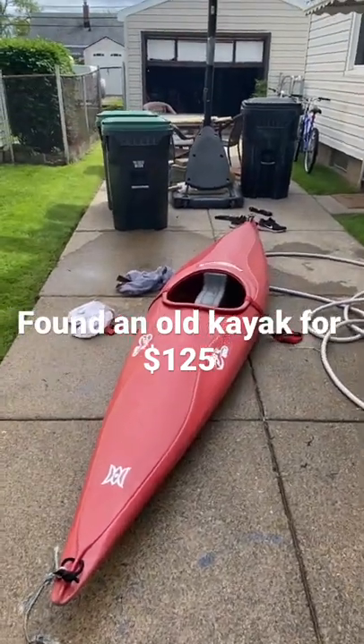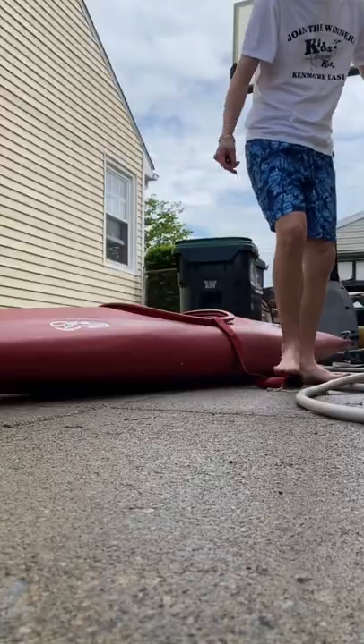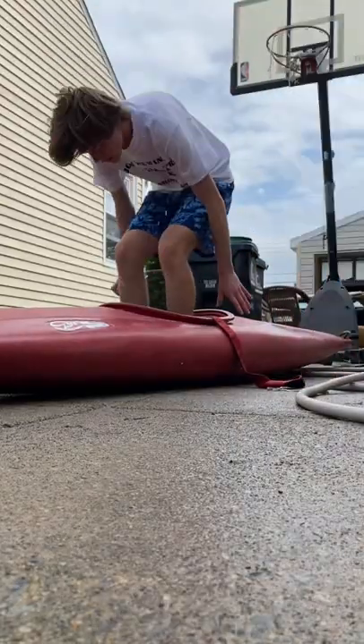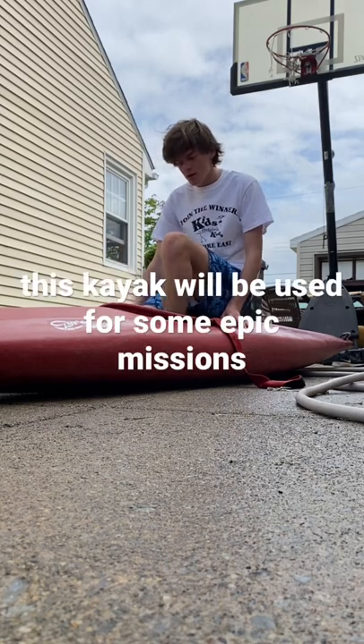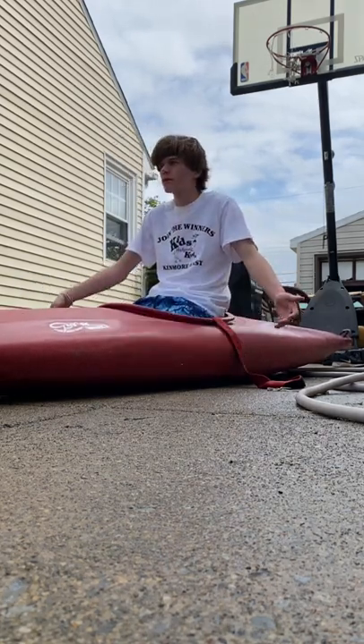I just bought this kayak from a guy in Rochester on Facebook Marketplace for $125. Now I'm pretty tall — I'm 6'2". It's kind of hard for me to shimmy in. I can do it, but it's a little bit uncomfortable.